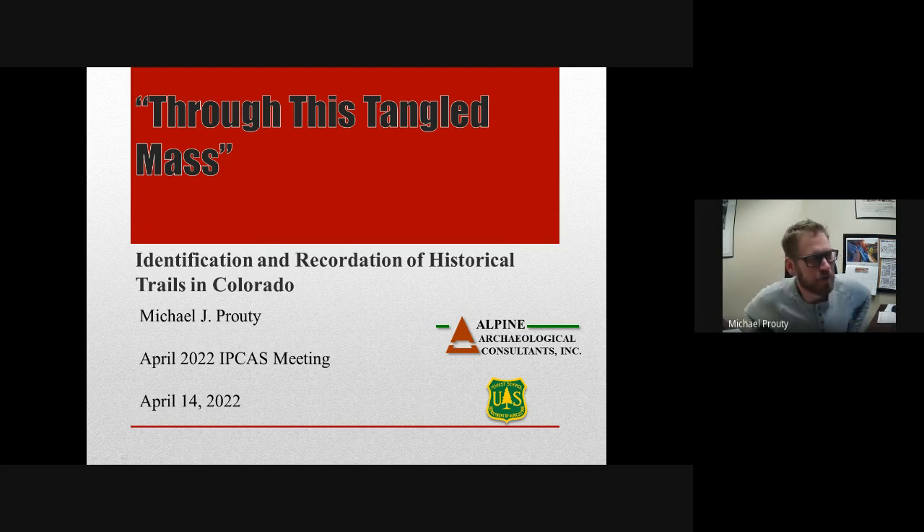Thanks for having me tonight. I appreciate being able to talk to you all about historical trails — it's something I've been able to work on. As Katie mentioned, I work at Alpine Archaeological Consultants, based out of Montrose, Colorado. I've been here for about 15 years, working up from field tech to now principal investigator. Through that, I've had the opportunity to work on a lot of different trails, and it's been really interesting because they are such an important resource.